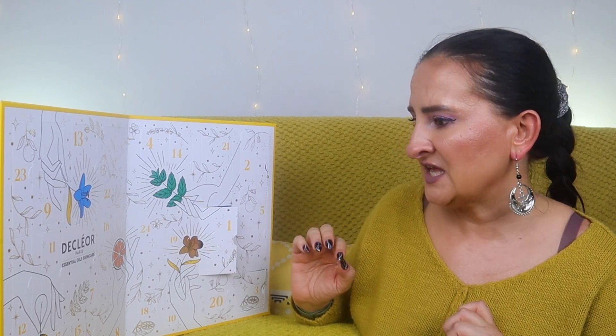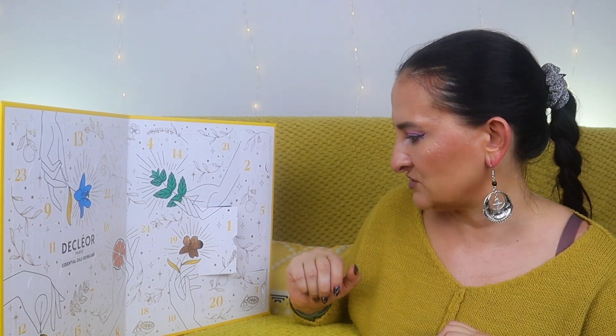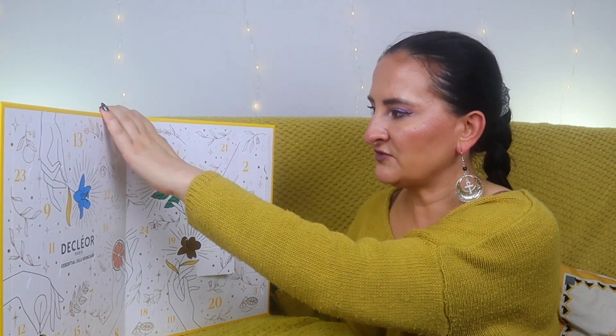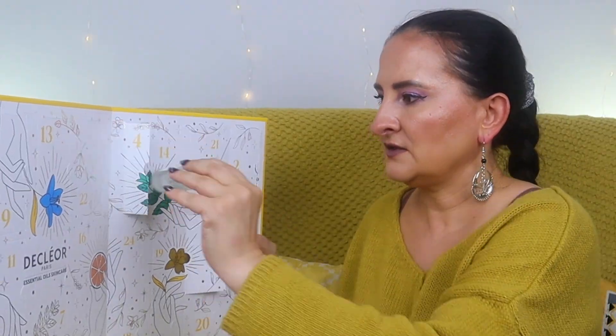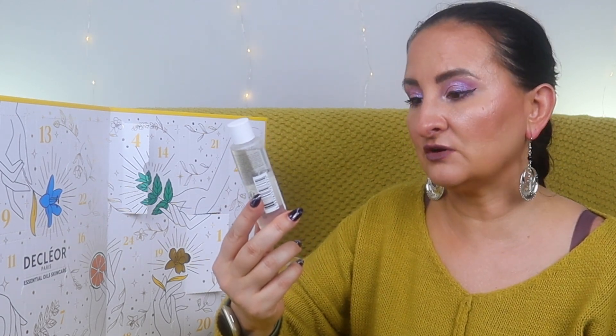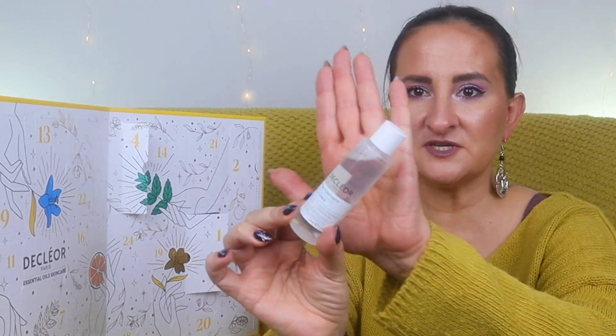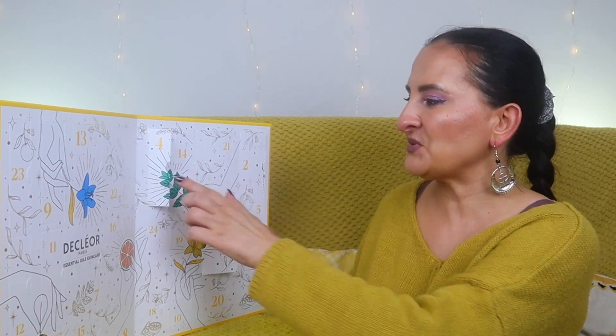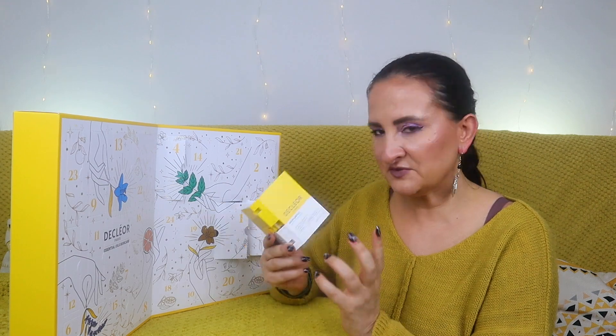Let's hope door three was a one-time situation. Door number four looks better — it's a Facial Toner, Neroli Bigarade, hydrating essential oil, professional formulation, 50ml. A travel size toner — actually quite cool and I'm excited to try it.